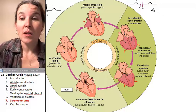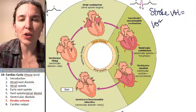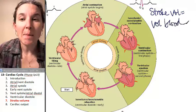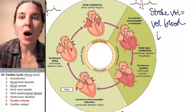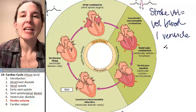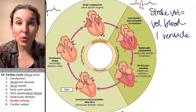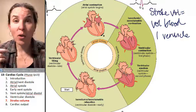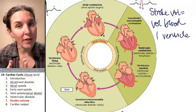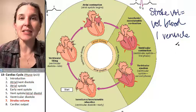Let's talk about stroke volume. The stroke volume is the total volume of blood pumped by one ventricle in one cardiac cycle. So if you calculate not all the blood pumped by the heart, but just one ventricle in one cycle, that's going to be your stroke volume.